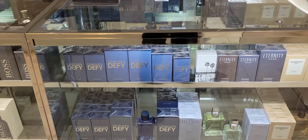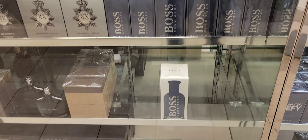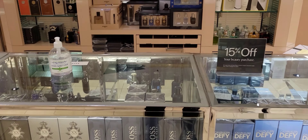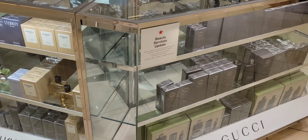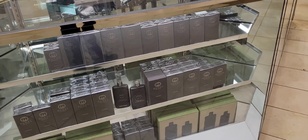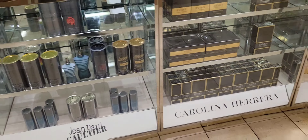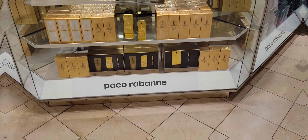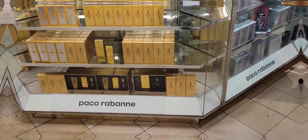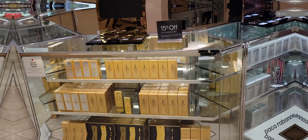We've got John Varvatos, the Boss section — oh wait, Boss Bottled Infinite. I thought that was the new Hugo Boss. We've got Valentino Defy, Eternity, Burberry, a little Gucci section, Jean Paul... We've got our Carolina Herreras, our Paco Rabáns. We're actually in here looking for that Invictus Platinum and I believe I see it back there — yes, got our Invictus Platinum.